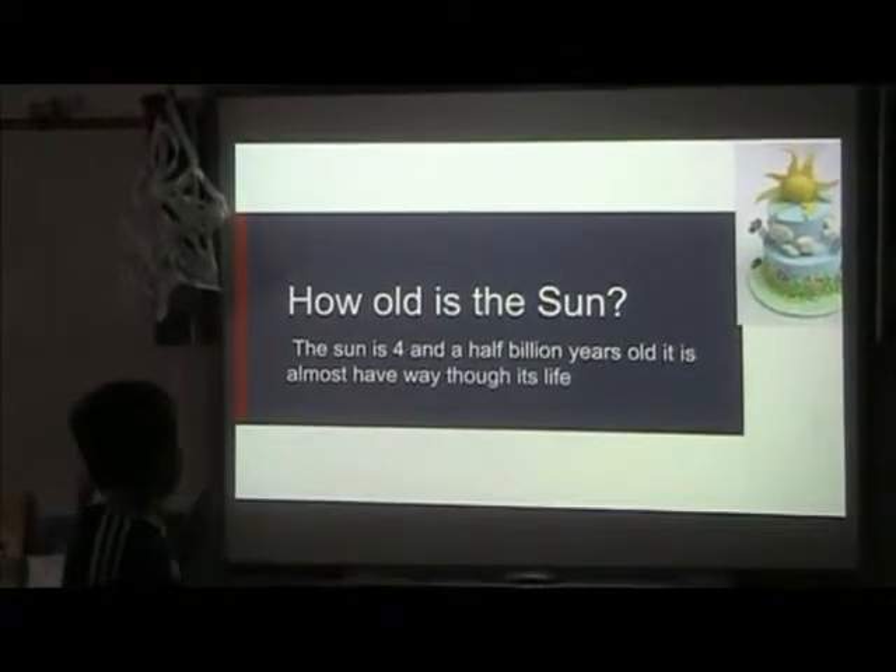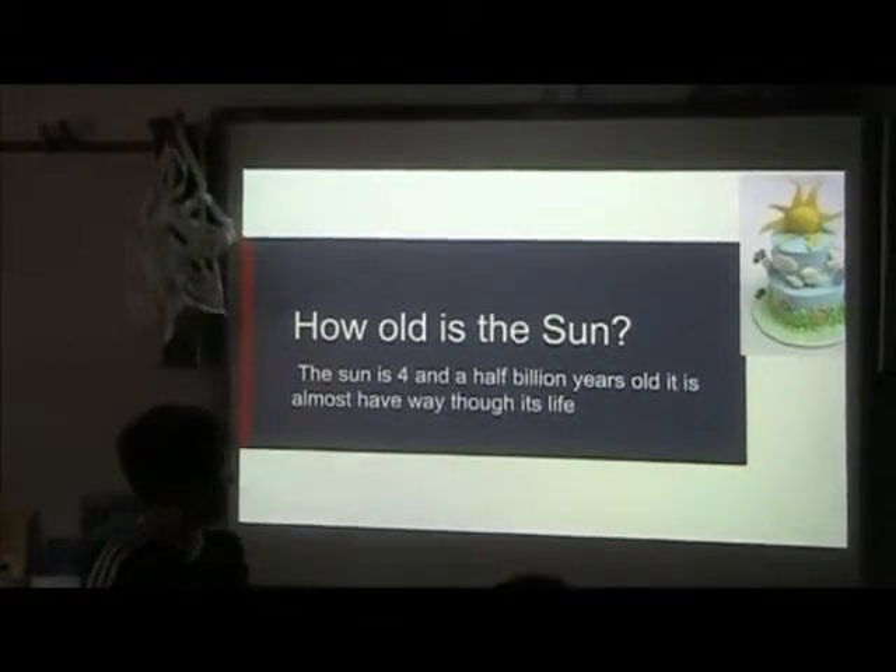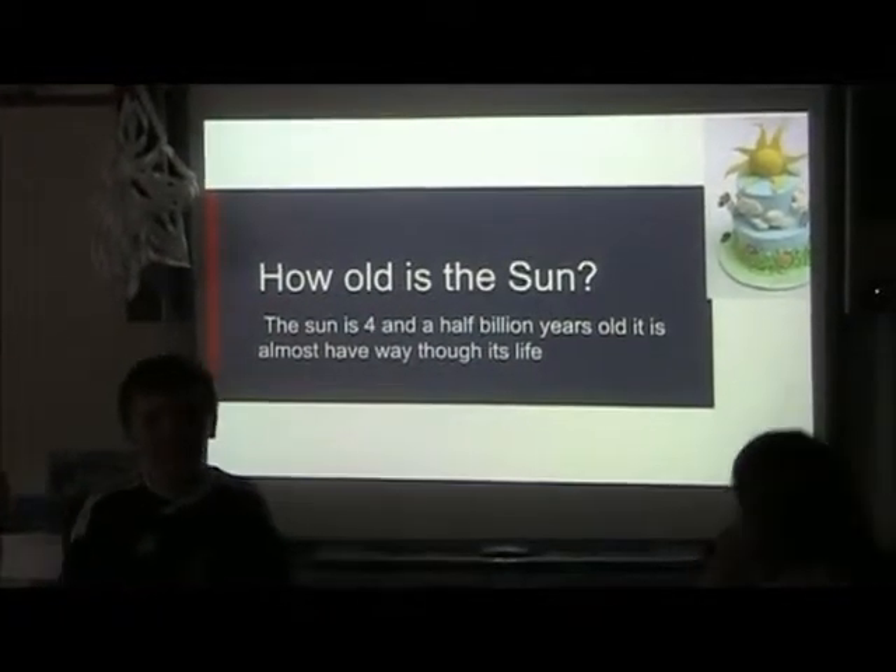How old is the sun? The sun is four and a half billion years old. It is almost halfway through its life cycle.